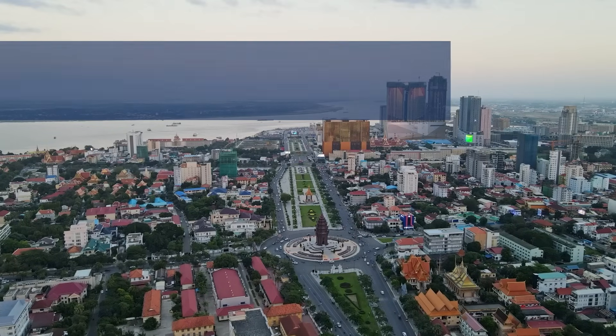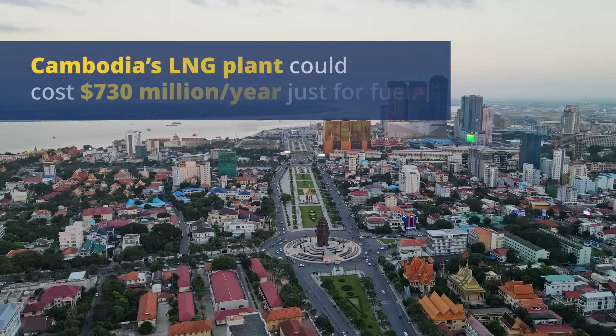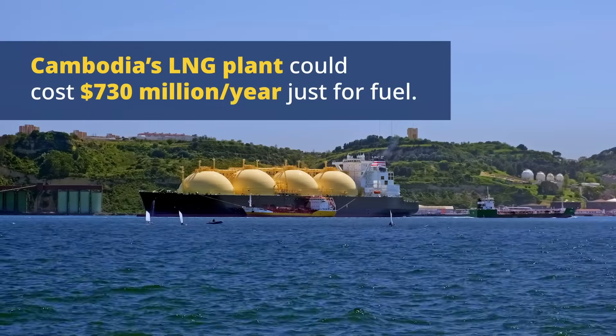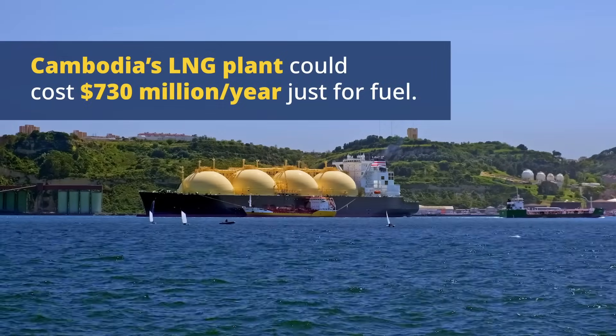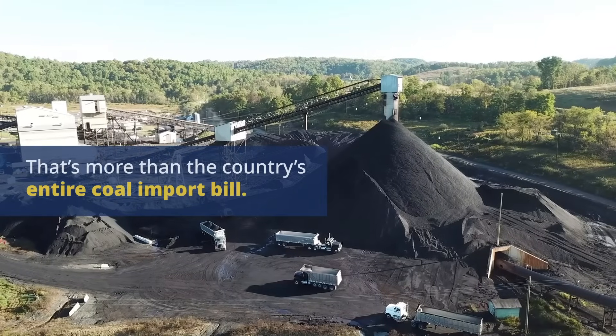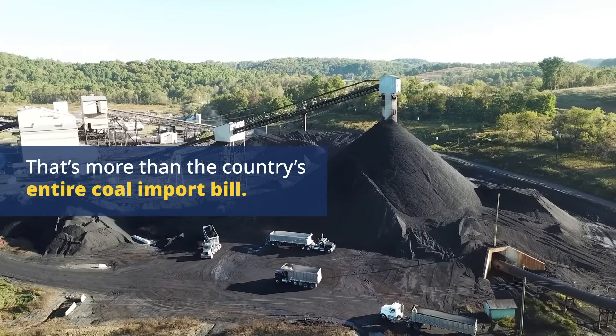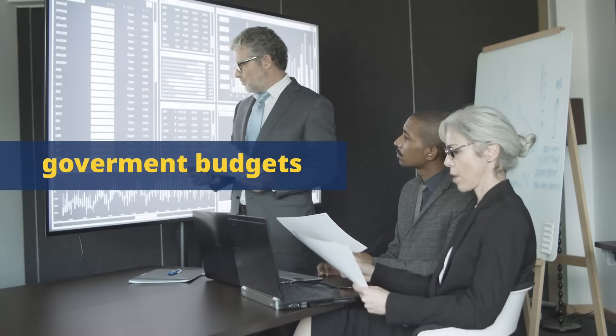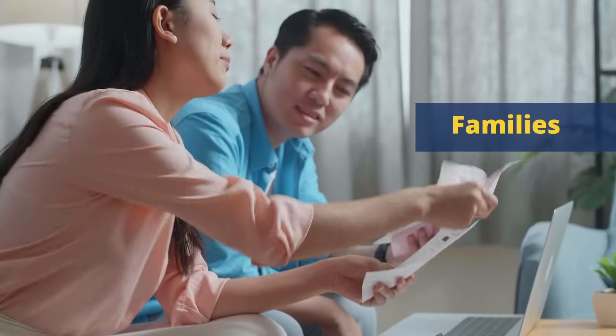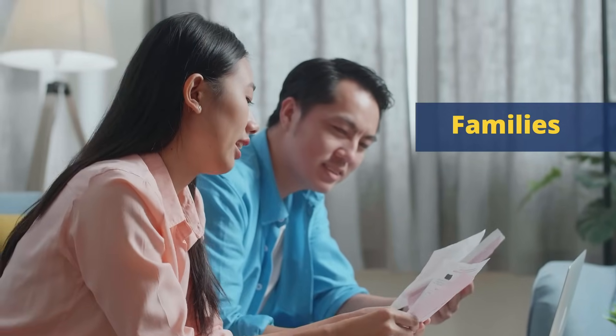In Cambodia, for example, the planned 900-megawatt LNG power plant could cost the country $730 million per year just for fuel alone — more than the country's entire coal import bill. These rising energy costs are felt not only by governments, but also by families and businesses who see their monthly electricity bills climb higher as LNG prices rise.